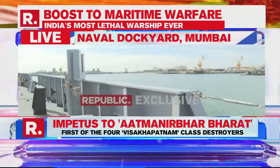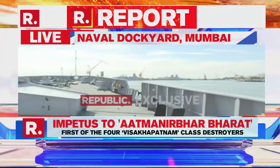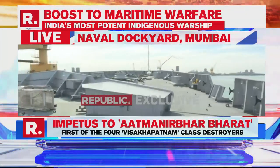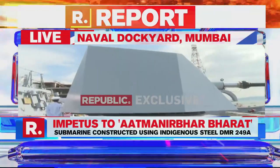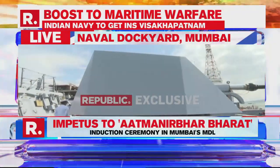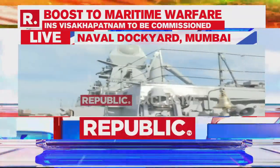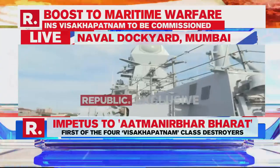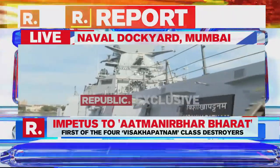The INS Vishakhapatnam will very swiftly be followed by a submarine called the INS Vela, which will be inducted just a few days from now. And apart from destroyers and submarines, the really big addition — the INS Vikrant aircraft carrier, the indigenous aircraft carrier IAC-1 — is also undergoing trials and is inching closer and closer to commissioning. So this is a very significant and very important day for the Indian Navy.